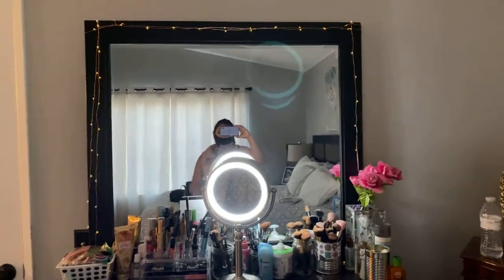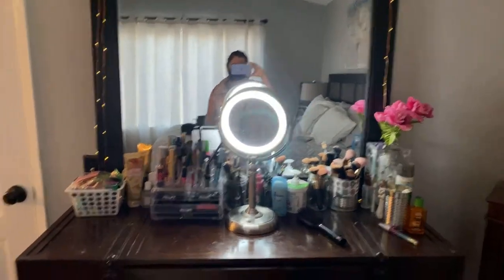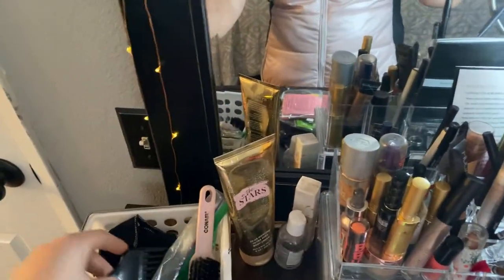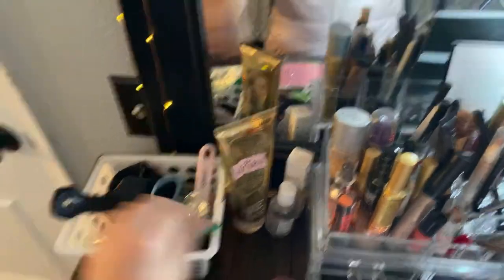The mirror — you have to put the lights on — it looks really nice at night with a nice light mirror. So I have this basket just with some teas. I usually have a water with me and I have tea bags.